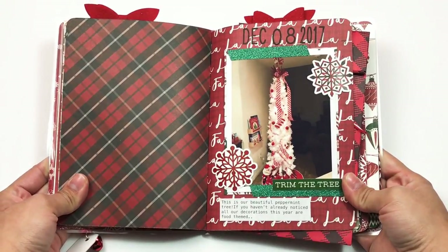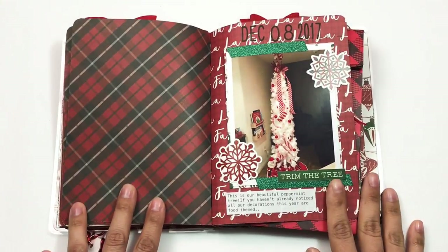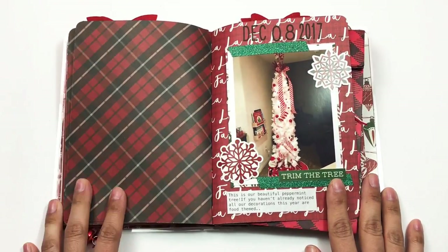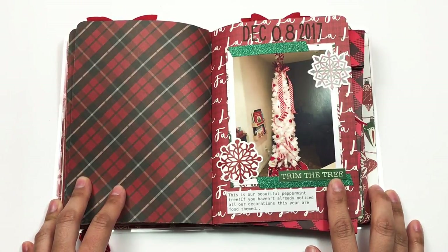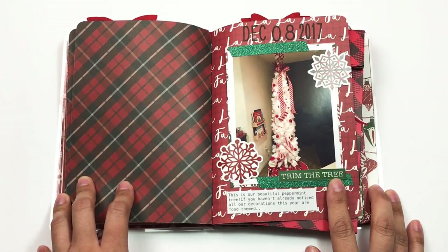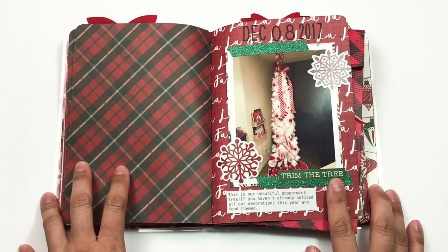This is page 8 — I just talked about our peppermint tree because I've always wanted one, so I took a picture of it. Then I have my kids' books on the wall. Every year we have Christmas and Hanukkah books because we celebrate both — my husband is Jewish and I'm Catholic. I decorated it very simply; I'm getting used to this whole simple way of decorating and I actually really like it.